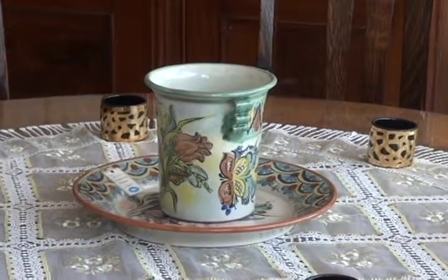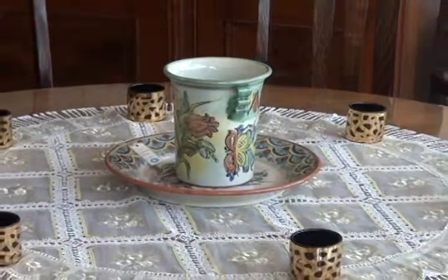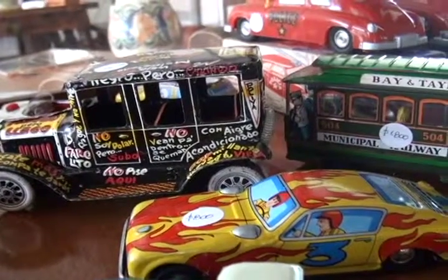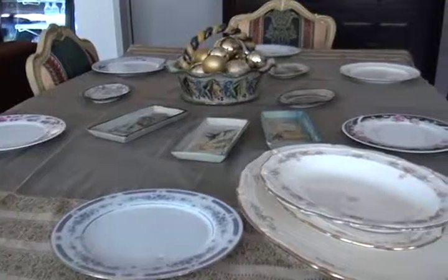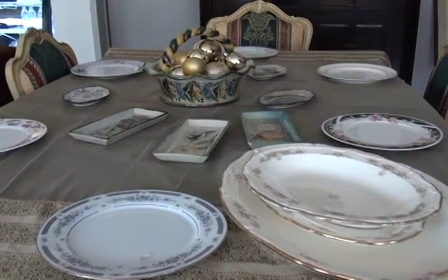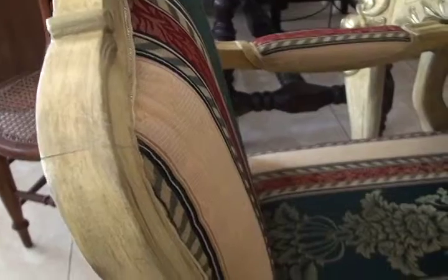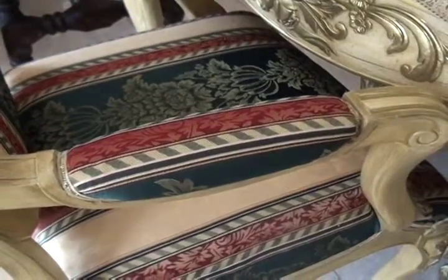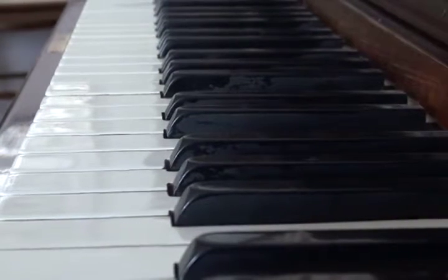Muchas veces nuestra casa llega a convertirse más que en un inmueble en nuestra morada, y los muebles que en ellas habitan, testigos mudos de nuestras risas y nuestras lágrimas. ¿Se imagina qué anécdotas podrían contar muebles con más de 150 años acompañando a las diversas generaciones de una sola familia? En la tienda de antigüedades Las Salas del Tiempo,